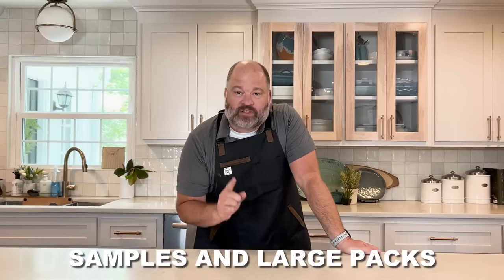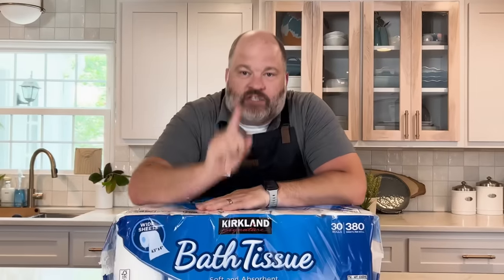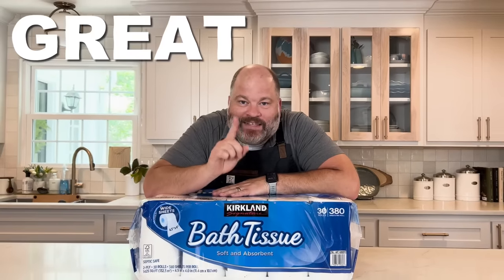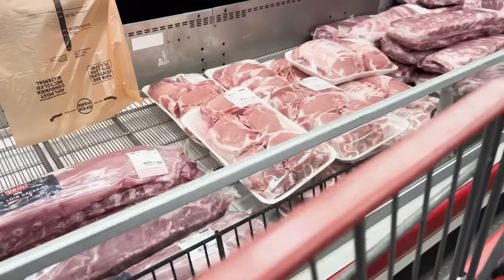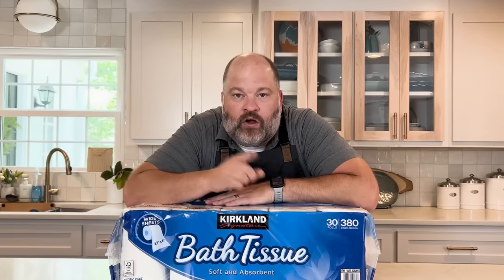Costco is known for free samples and large packs of toilet paper, but did you know they also have great deals on meat? You can buy big portions and here on this channel they teach you how to break them down into smaller portions so you can feed your family for less. Let's go to Costco and start checking them out.